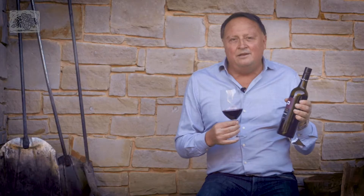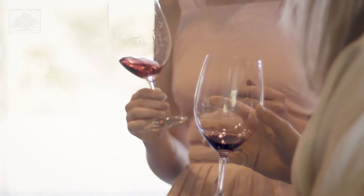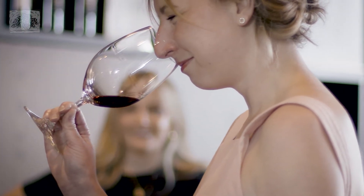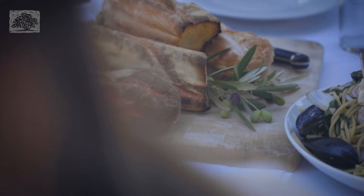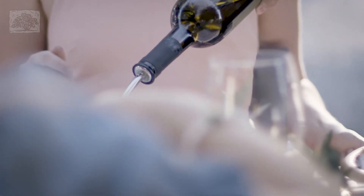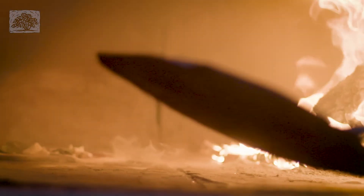Blending that bit of Sangiovese in with the Shiraz means that you've got a wine that has all the juicy, rich McLaren Vale Shiraz characters that it's famous for. But that bit of Sangiovese gives it a burst of cherry and that lovely savoury finish, which just makes the wine so much more enjoyable with foods, especially things like pizza, your favourite pasta.